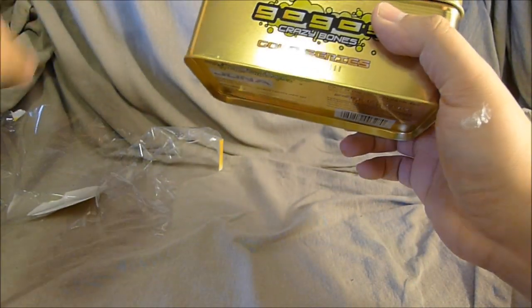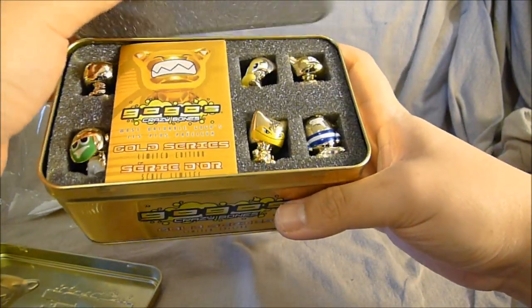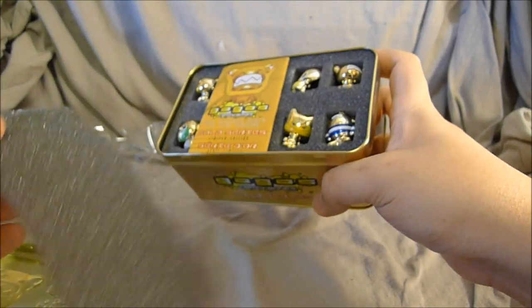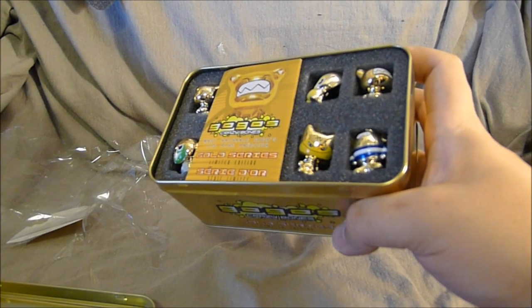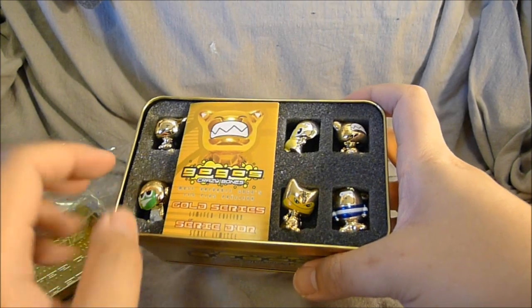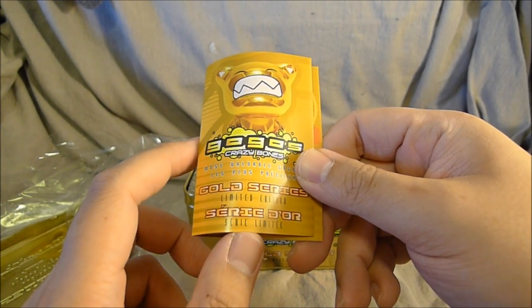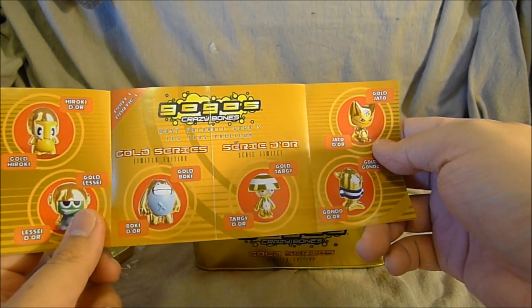By the way, this box is really sturdy and that's really the main reason I got it. I totally open it like this and not care. Opens it up — whoa, amazing, so gold! Oh my god. There's like a little foam piece — I threw it with intention to throw it away and it's stuck on the thing. It's amazing the amount of things you see in my video. Here's the instruction book: GoGo's Gold Series Limited Edition.